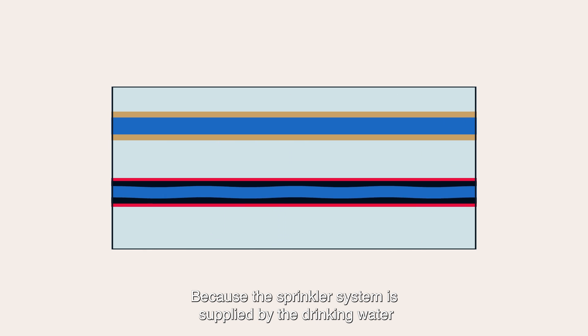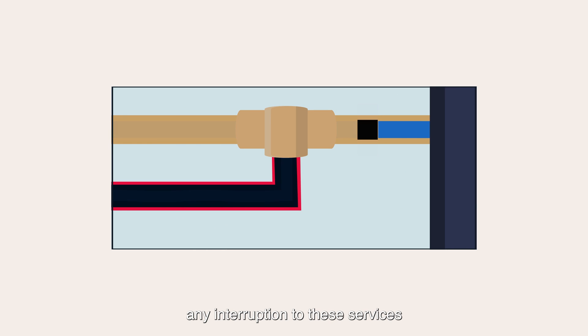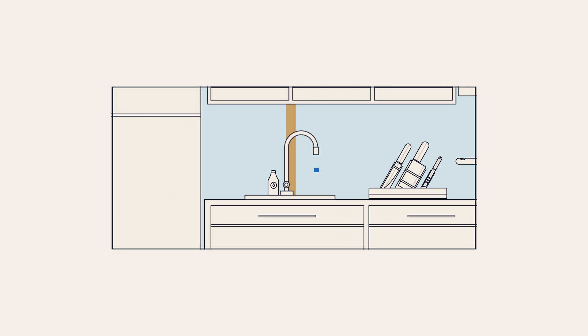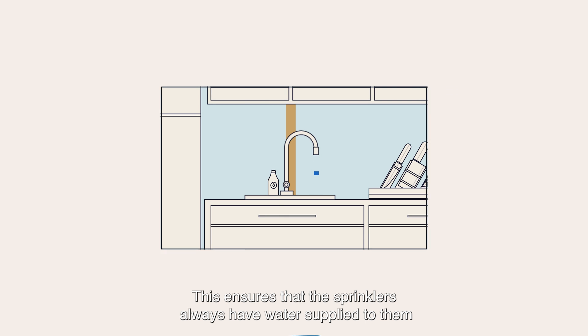Because the sprinkler system is supplied by the drinking water, any interruption to these services would be identified by the building's occupants. This ensures that the sprinklers always have water supplied to them.